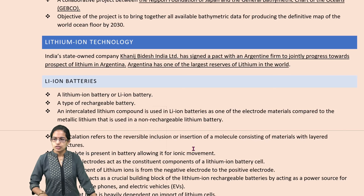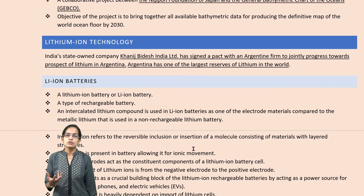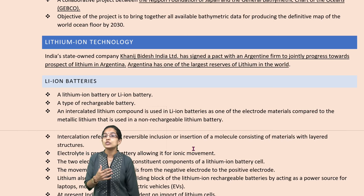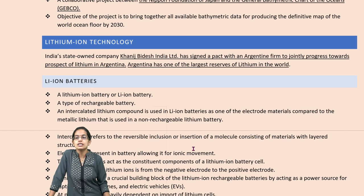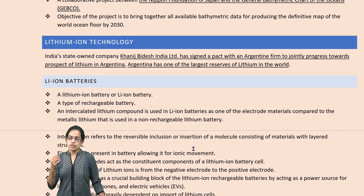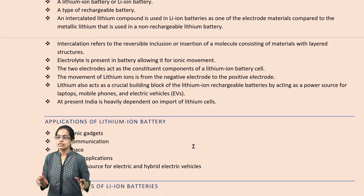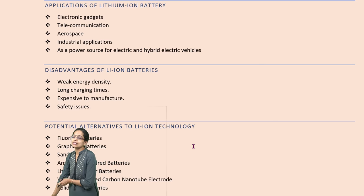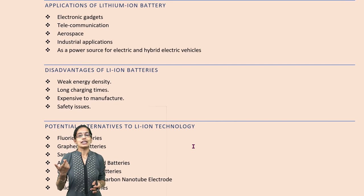The next is lithium ion technology. With new developments, we have seen rechargeable batteries as lithium ion batteries. If we understand where lithium is found in large amounts, Argentina has the largest reserves of lithium in the world. Khanij Bidesh India Ltd is one company trying to collaborate with Argentine firms for future lithium prospects. Lithium ion batteries are important for electronic devices, aerospace and industrial technology. There are advantages, but issues relate to longer charging time and high manufacturing costs — the first installation cost is very high.